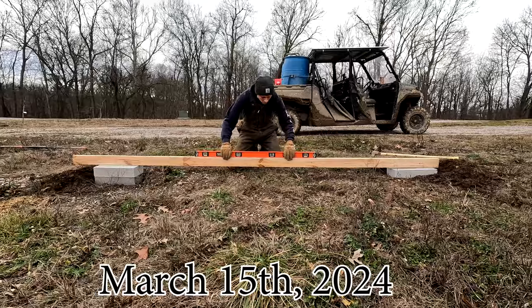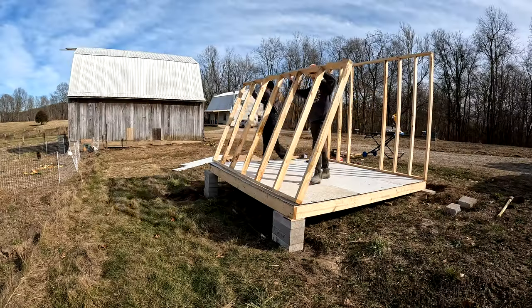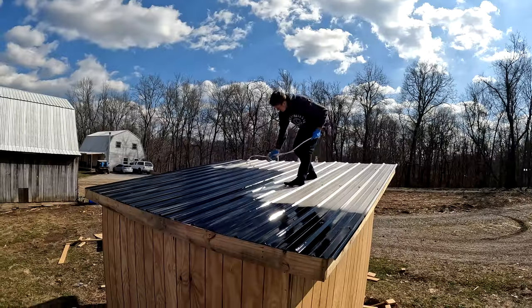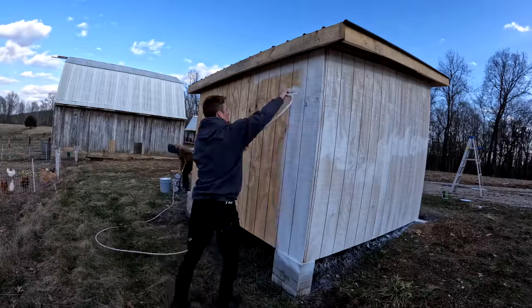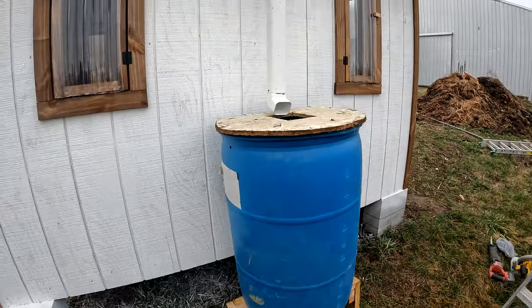To end our winter, we decided to build a chicken coop. We spent many weekends working on this project and did it together — it was a challenge at times but so much fun building a coop we were both so proud of. It seems like the second the chickens got their new coop their eggs started tasting better — I'm just kidding, but I'm sure they love it.